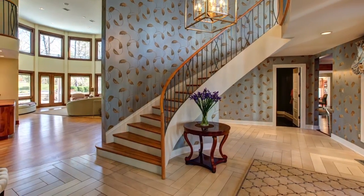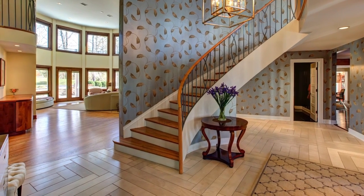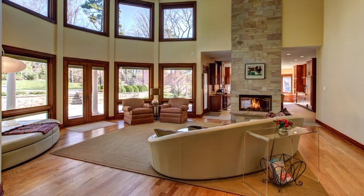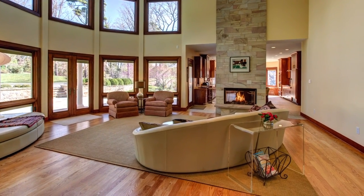The interior boasts an abundance of space for comfortable family living, exquisite materials and finishes, and an open floor plan that flows seamlessly from room to room.